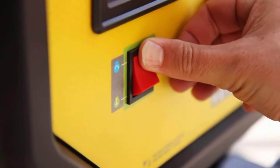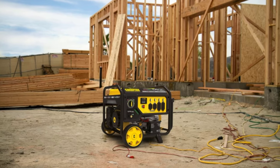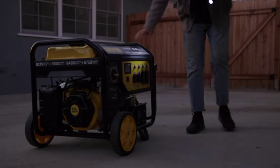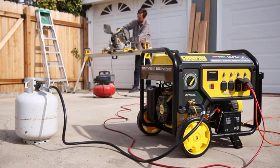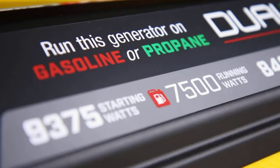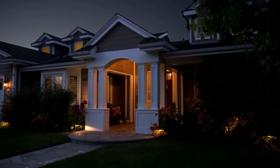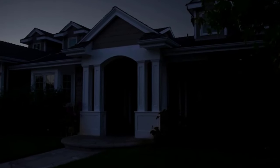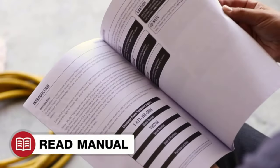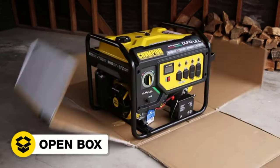Number 1: Champion Power Equipment 100891, 9375/7500-Watt Dual Fuel Generator. This home generator from Champion is as versatile as it is powerful. It can be fueled by gasoline to generate 7,500 watts of power or propane to generate 6,750 watts. It provides continuous power for up to 10 hours on a full 7.7-gallon gasoline tank, or up to five and a half hours on a 20-gallon propane tank.